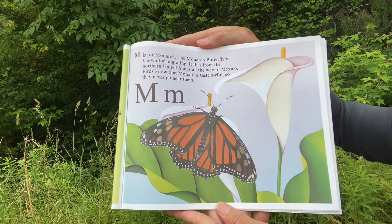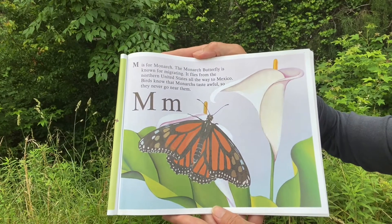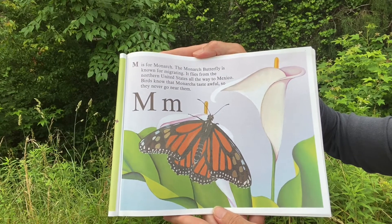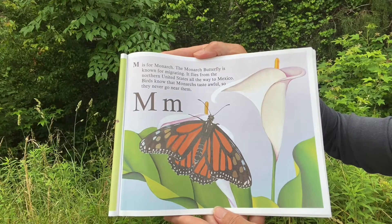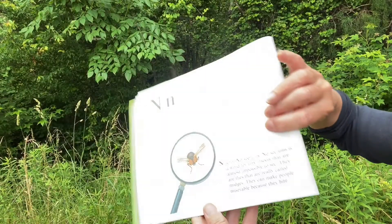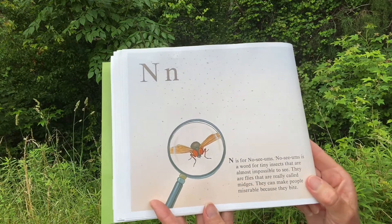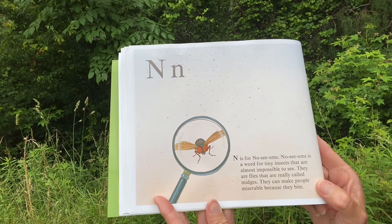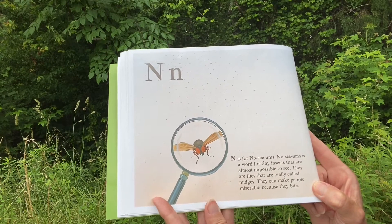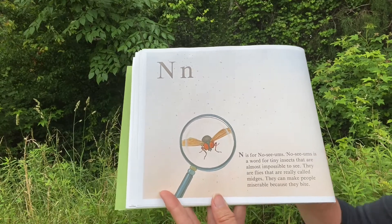M. M is for Monarch. The monarch butterfly is known for migrating. It flies from the northern United States all the way to Mexico. Birds know that monarchs taste awful, so they never go near them. N. N is for Noseums. Noseums is a word for tiny insects that are almost impossible to see. They are flies that are really called midges. They can make people miserable because they bite.